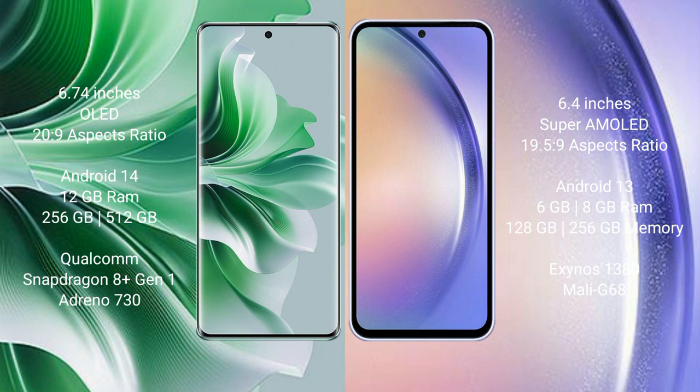Samsung Galaxy A54 comes with 4GB, 6GB, or 8GB RAM and 128GB or 256GB internal storage, powered by the Samsung Exynos 1380 processor with a Mali-G68 GPU.